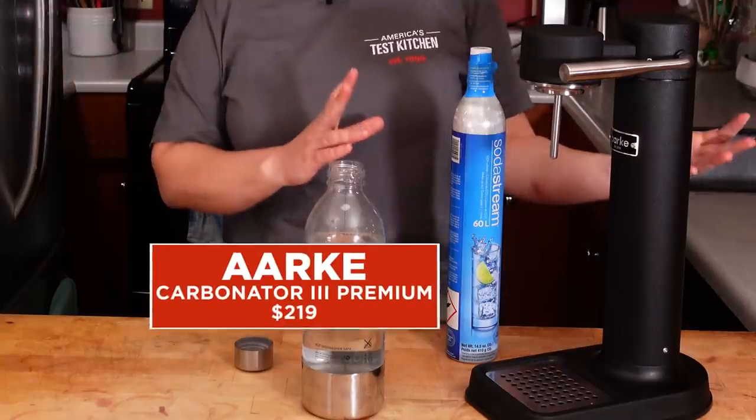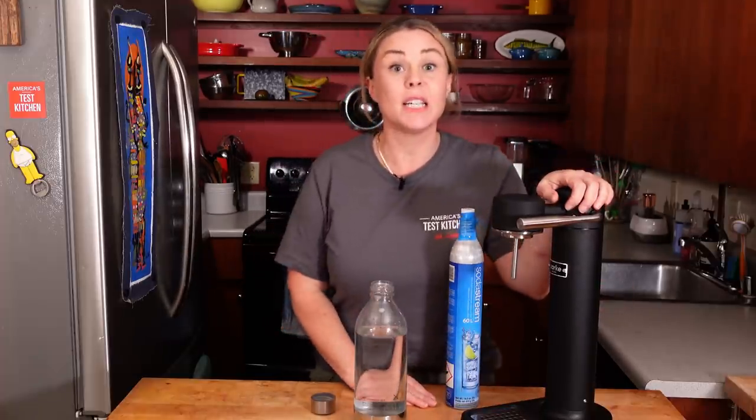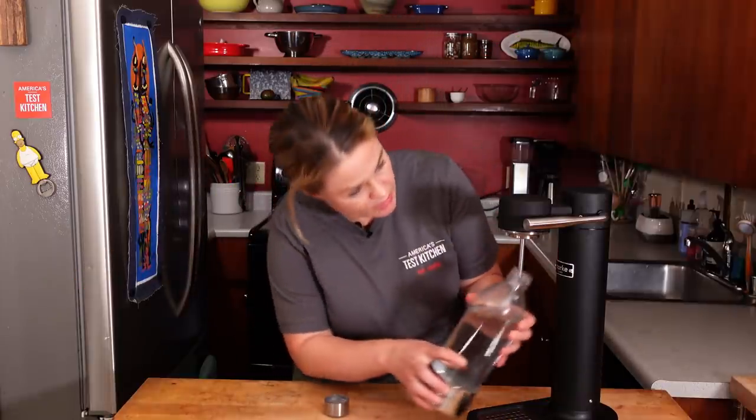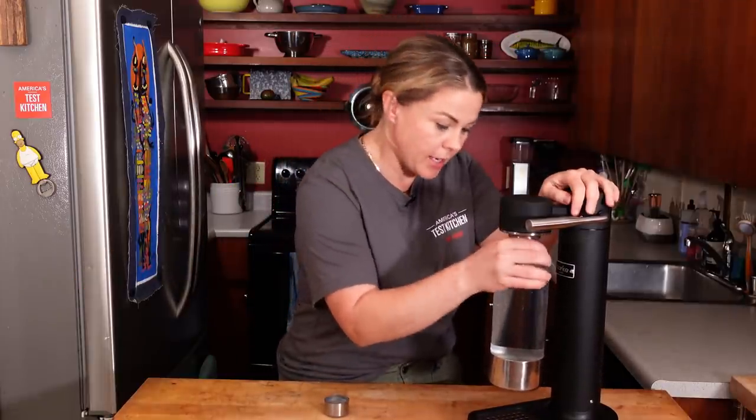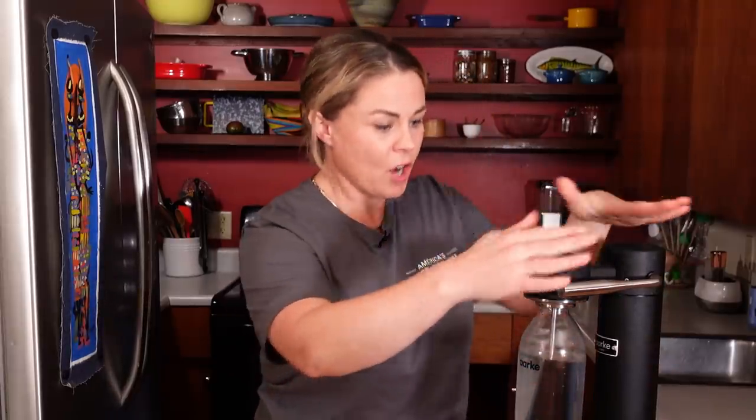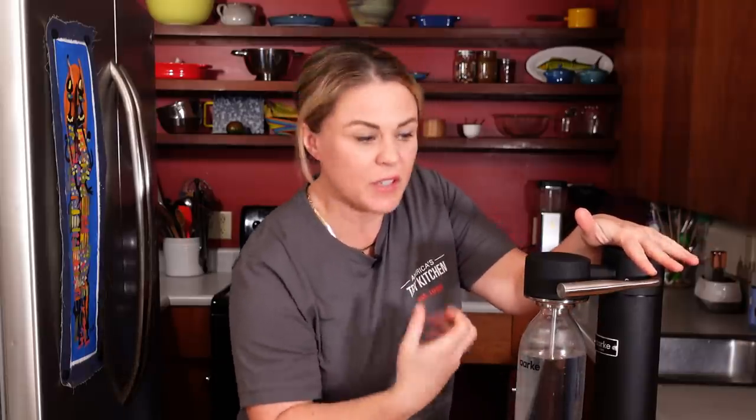The most stylish option was the Arc — this is the one I purchased. I just think it's really nice looking, and if I have to look at it all day in my kitchen, I want it to be pretty. I really wanted something that attached easily — that was key and it was not a given. You also want something sturdy because there's carbonation and actual force going into the bottle, and you don't want something that feels flimsy.